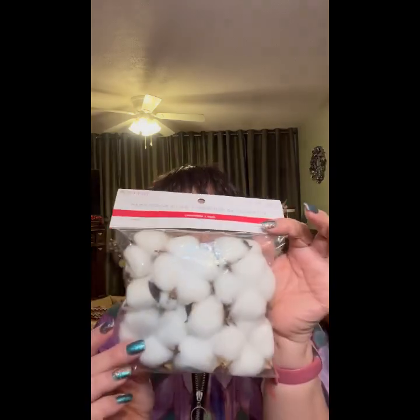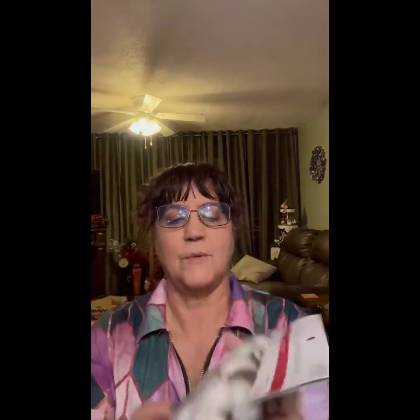Oh I needed some of these today — little cotton bowls? — anyway they sell for $5.99. Cinnamon scented pine cones, $6.99!